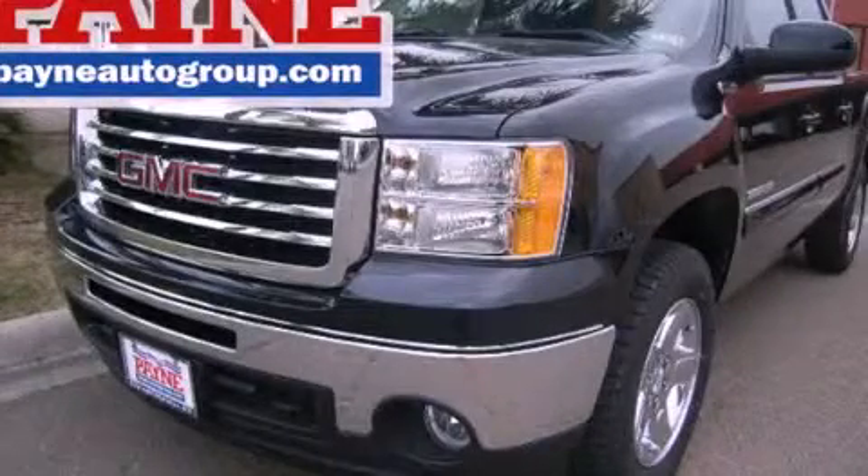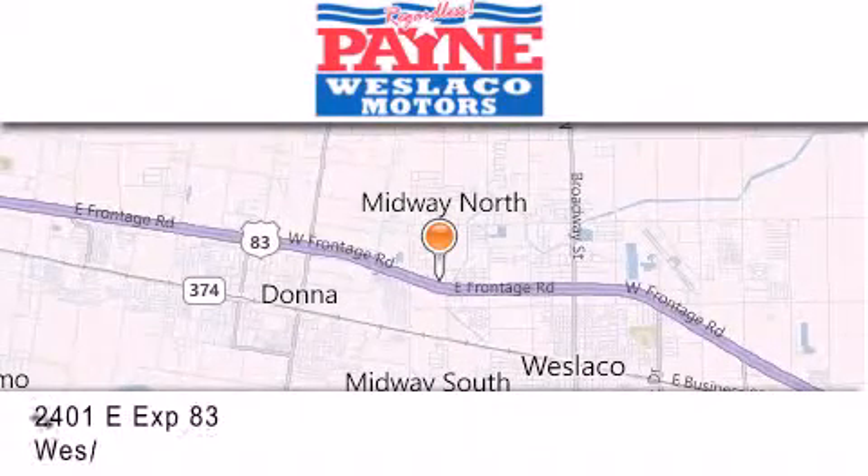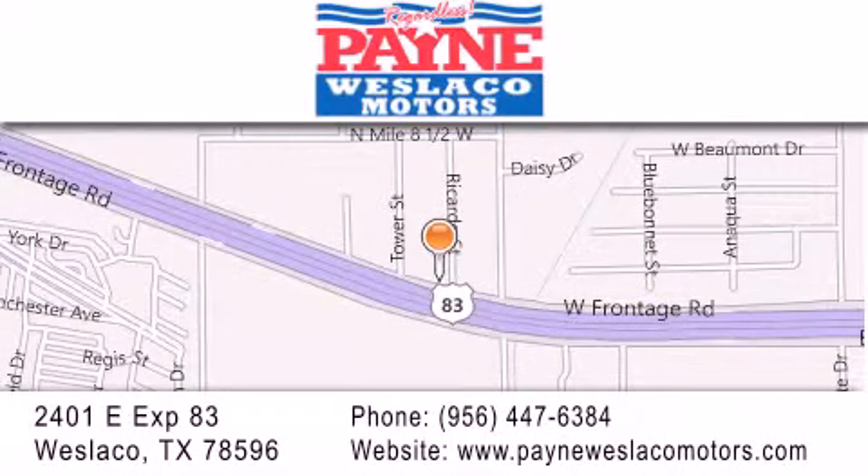Please call today to reserve this vehicle for a test drive. Thank you for considering Payne Weslaco Motors for your next luxury vehicle. If you have any questions, please visit our website, give us a call, or stop by our dealership at 2401 East Expressway 83 in Weslaco.